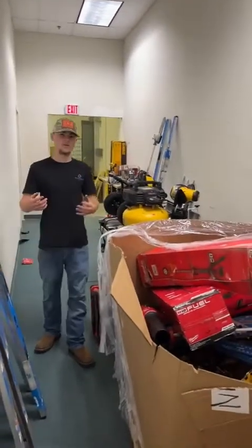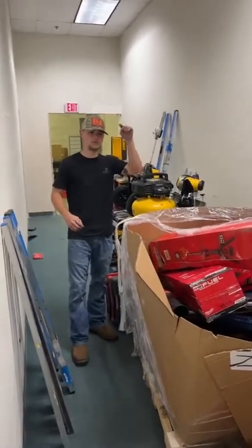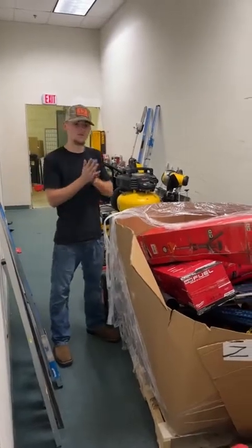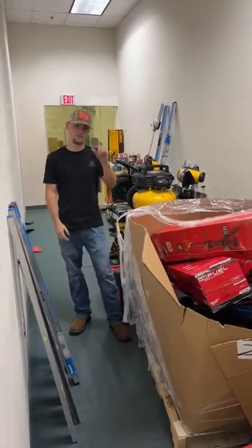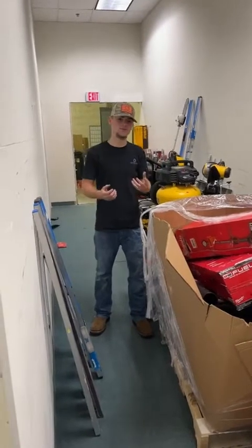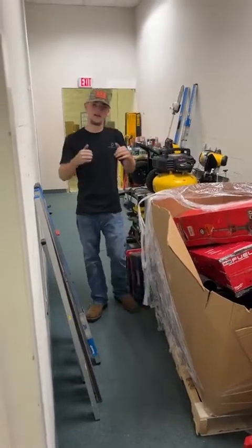I'm also gonna go over some of our deals we still have going on. We've got Milwaukee M18 5 amp hour batteries in the package — those are gonna be 10% off, going until this Friday or Saturday. We also have 10% off all pressure washers right now, and we still have our QR codes hidden around the store. You scan those, it's like a virtual scratch-off, so you can win up to 10% off your entire order.